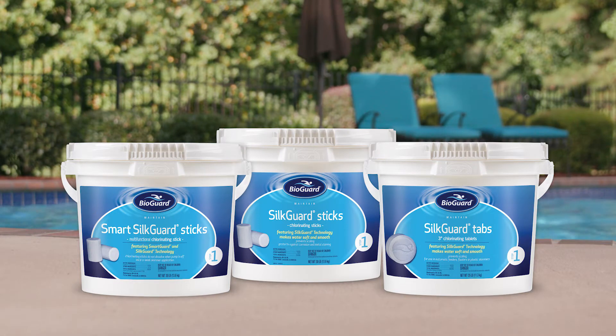That's why the best BioGuard sanitizers proudly feature our exclusive SilkGuard technology, which not only makes water feel great but adds an extra layer of protection to your pool.